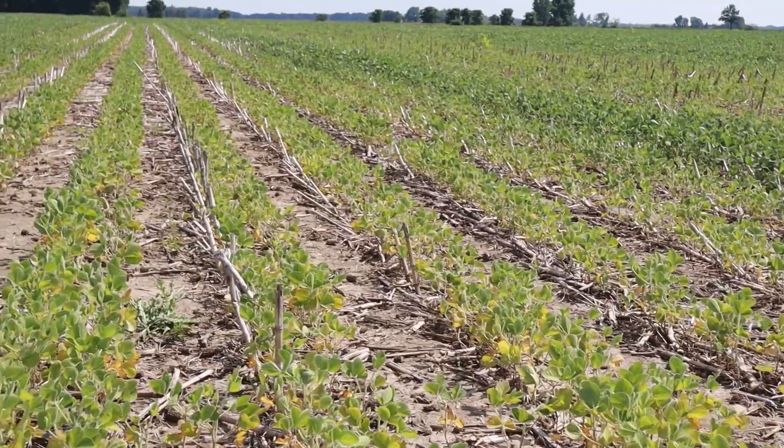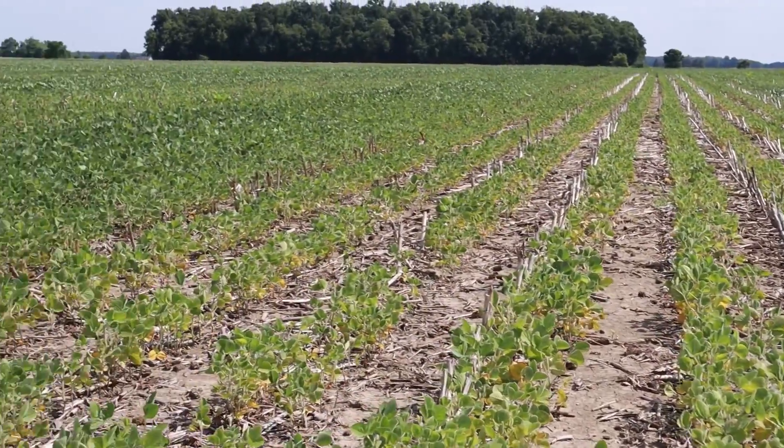First of all, we're standing in a yellow bean patch — this is pretty typical of what's going on. Think back to June. We had three weeks where beans went nowhere. They sat right there at unifoliate, second, third trifoliate — went nowhere. We didn't advance in our vegetative growth. What happens when that occurs?